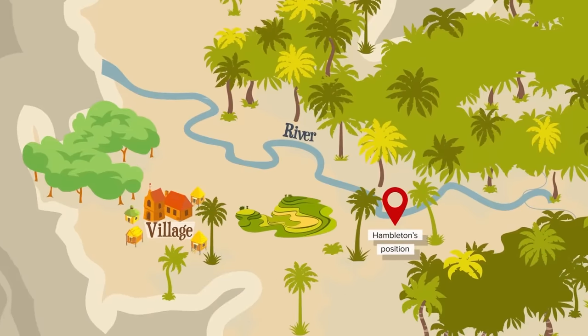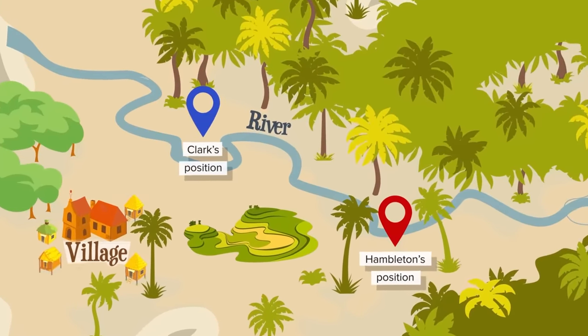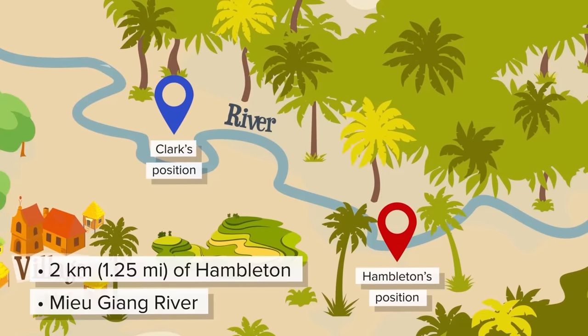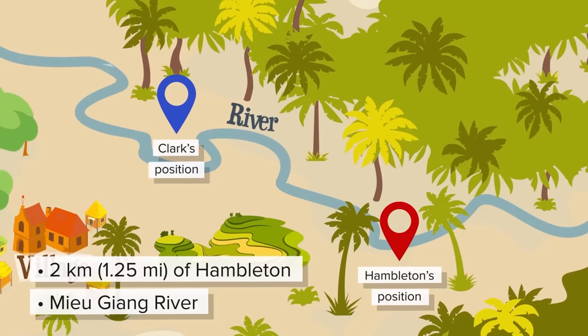Clark parachutes to the ground safely, manages to elude capture, and hides out. He's further away, on the other side of the Mew Gang River, but within two kilometers of Hambleton. Now there are two soldiers who need rescuing.